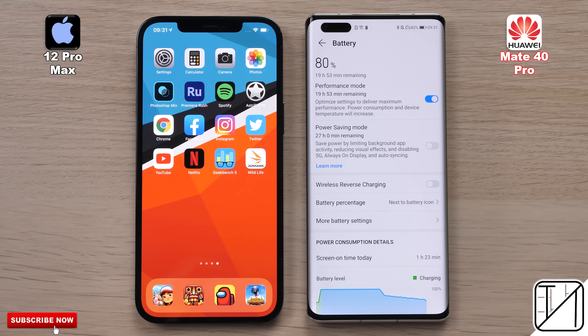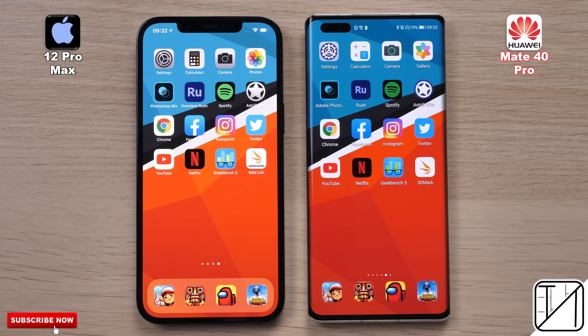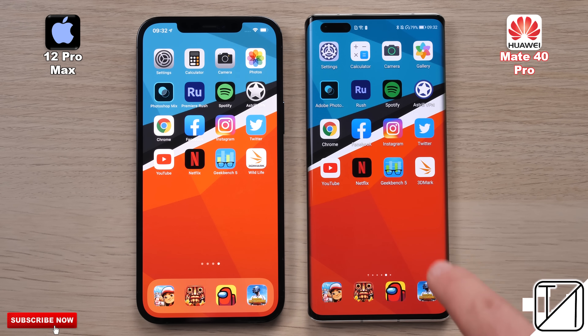We're going to be enabling high performance mode and making sure all animation scales are set to 1x, since you can't remove them on the iPhone 12 Pro Max. Round 1 will be all about boot, fingerprints and face unlock. Round 2 will be all about initial opening app speed, and Round 3 will be all about RAM management.